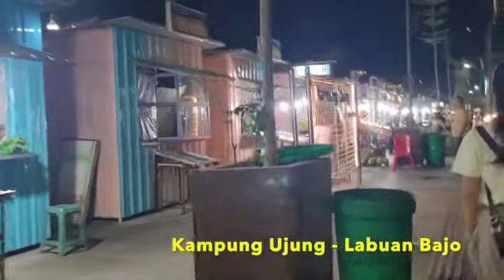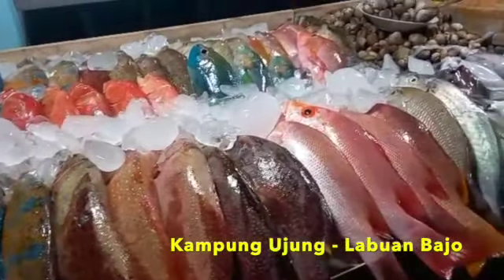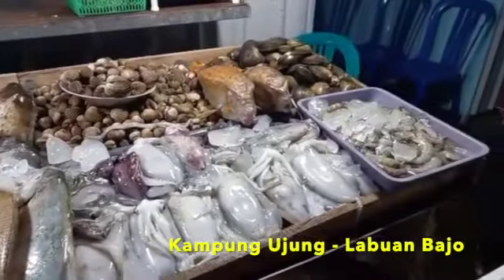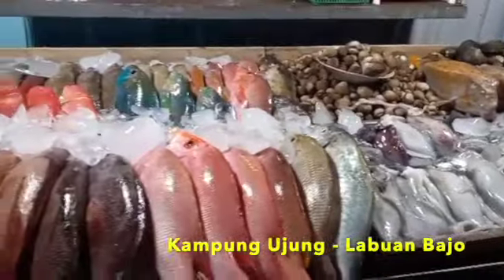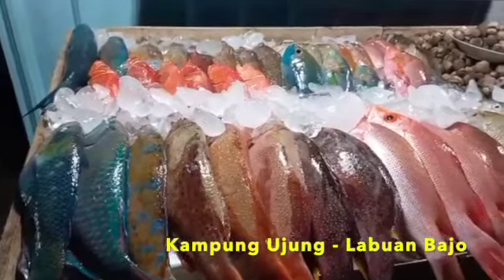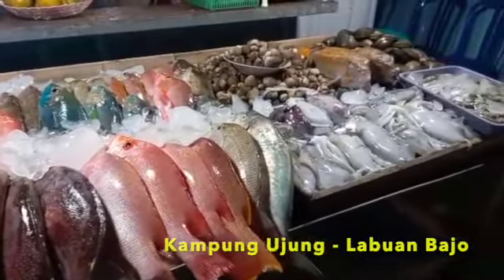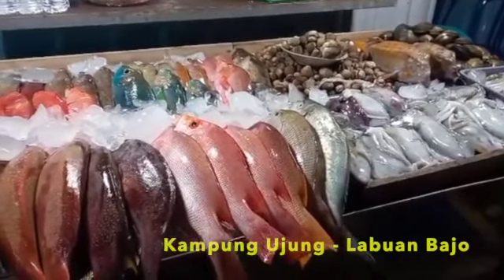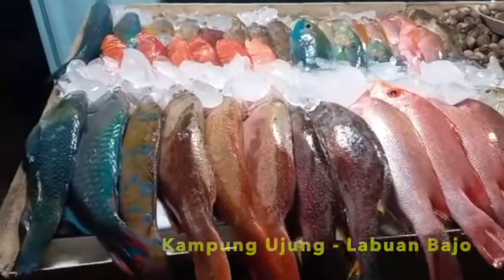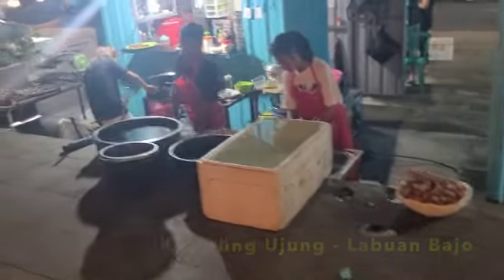We finally arrived. Labuan Bajo takes fresh seafood to a whole new level. You can see the bustling seafood market where the day's catch arrives straight from the sea each morning. Seafood so fresh it practically jumps into your plate. Some of the fish you can choose are very colorful fish like parrotfish, to regular fish like red snappers and others. Check our blog link in the description below for more fish recommendations.